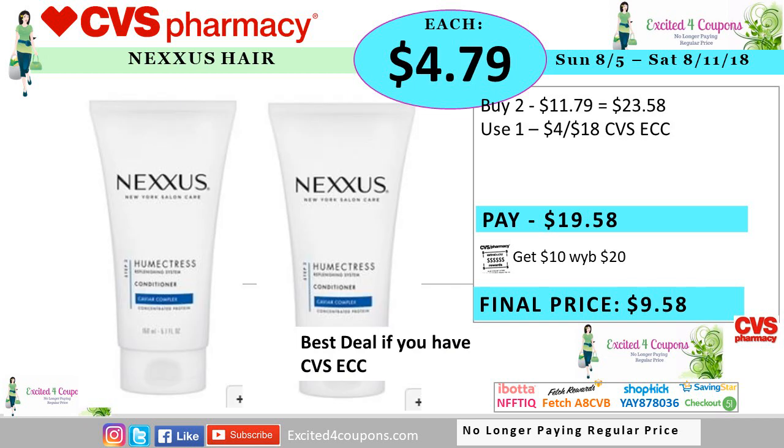Another idea is Nexus hair. Like I shared at the beginning, if you have any four off $18 any hair care, you could use it on Nexus instead. If you have that coupon from the Redbox machine, buy two of the conditioner and you total $23.58. Use that coupon, you pay $19.58, but you get back 10 ECB when you spend $20 and your total will be $4.79 each. But be on the lookout because sometimes we do get coupons that specify for Nexus items, and if you do get it, you could combine it on this deal.